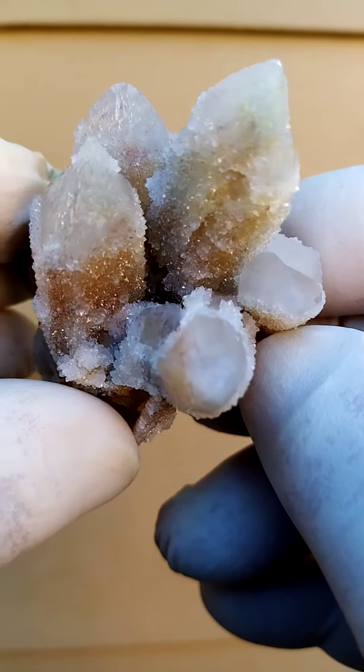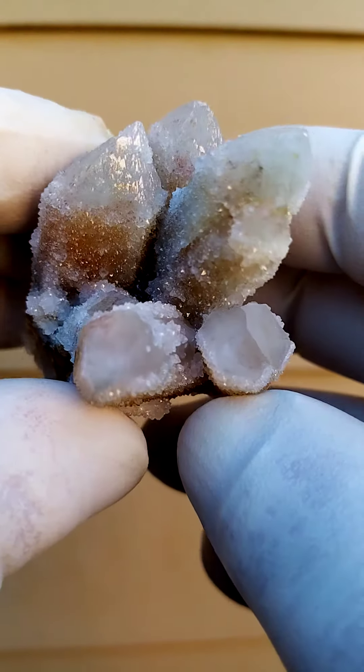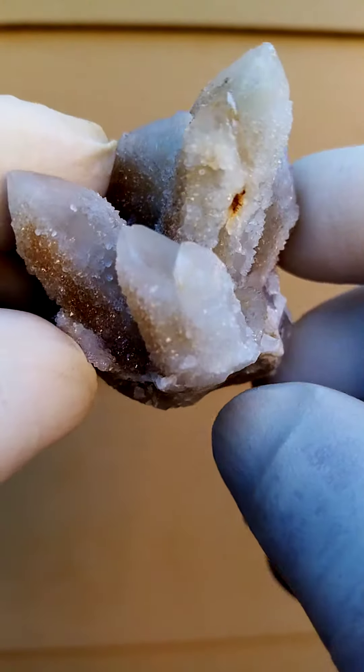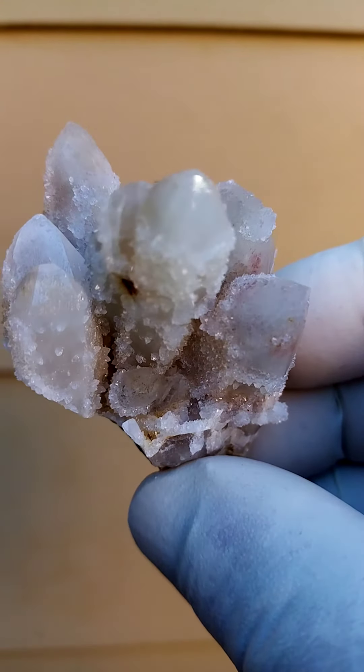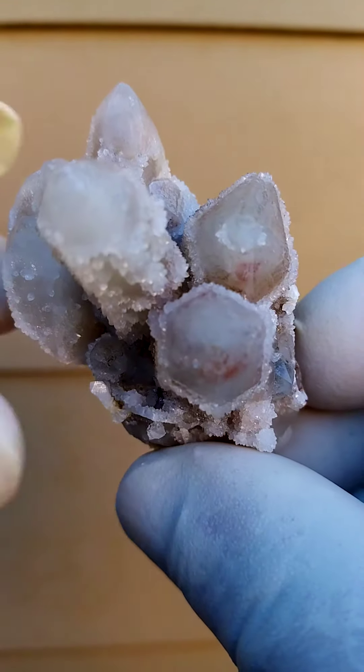Of course spirit quartz — another kind of spirit quartz from our deposit here in South Africa, Boekenhouthoek, which is in the Mpumalanga province, formerly known as the Eastern Transvaal. Quite, quite lovely.